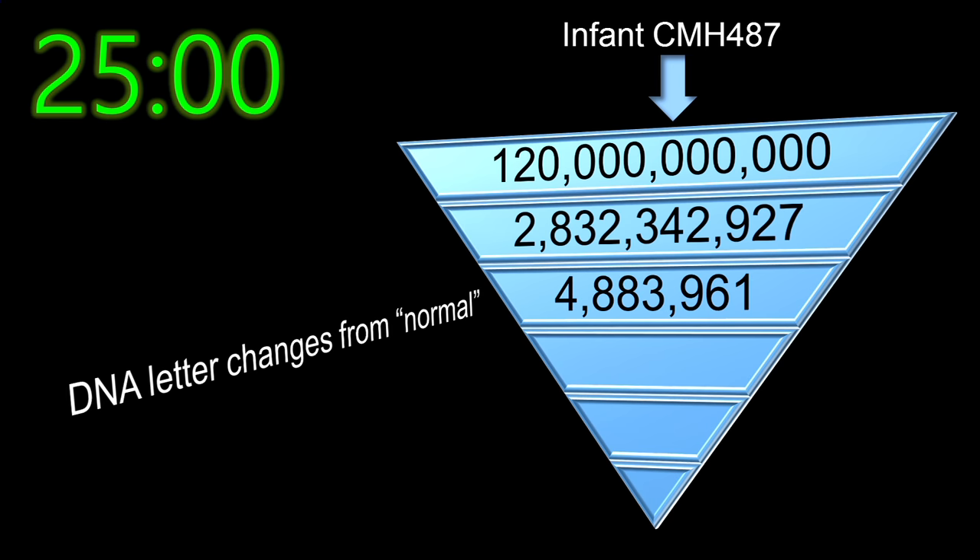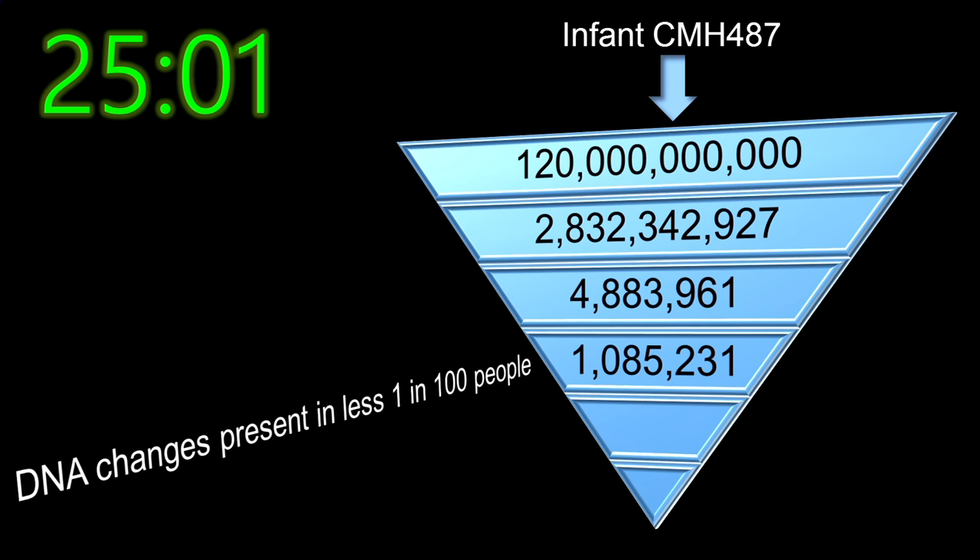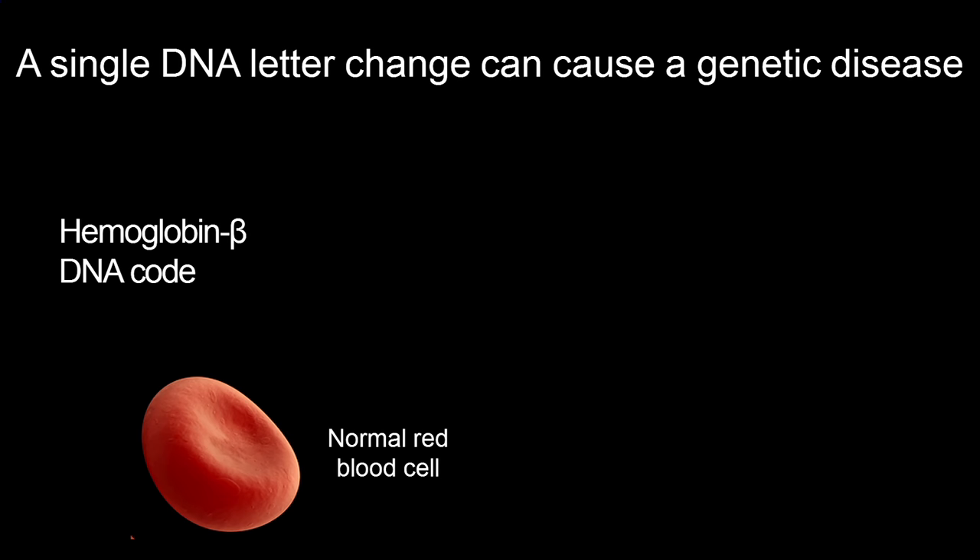We look for all of the letter changes in the baby's genome that differ from the reference genome sequence. Typically there are about 5 million letter changes. We eliminate most of those because they're common — occurring in more than 1 in 100 people — and those changes couldn't cause a rare genetic disease such as liver failure in a newborn. This limits our search to about one million DNA letter changes. Next, we look for changes that can affect a protein's function and cause a genetic disease.